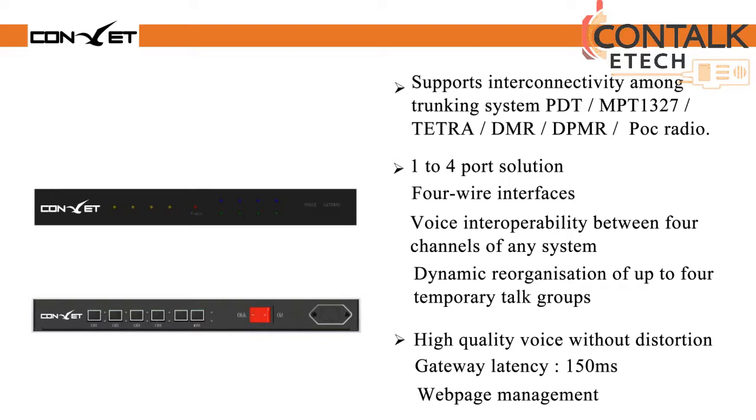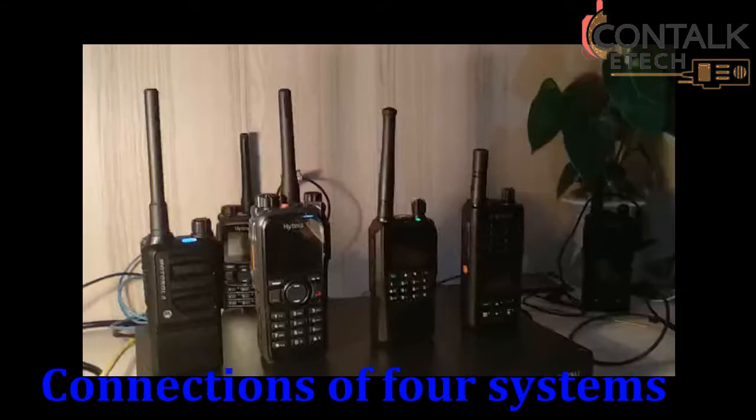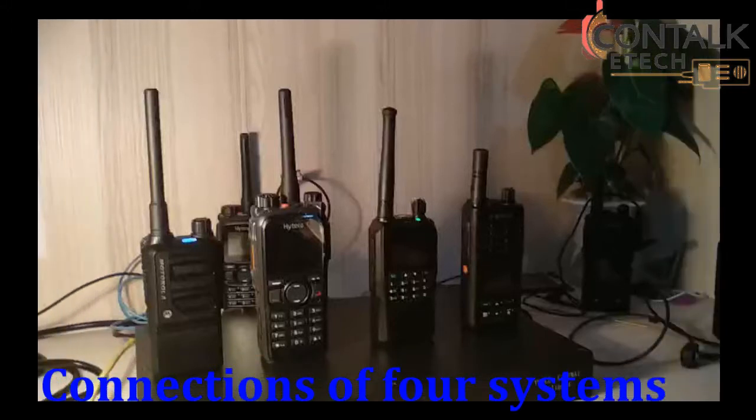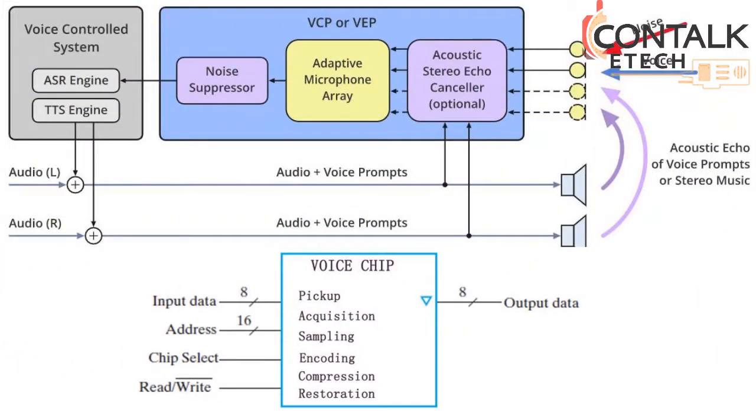The 1-to-4 port solution means voice interoperability among 4 channels of any system. The dynamic reorganization of up to 4 temporary talk groups raises flexibility of operation. Besides the interconnectivity of different systems and protocols, the gateway also supplies a solution of wireless digital audio link to solve the voice link issue in an island where there is no signal coverage.